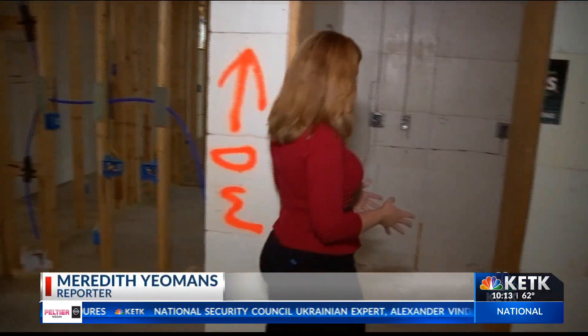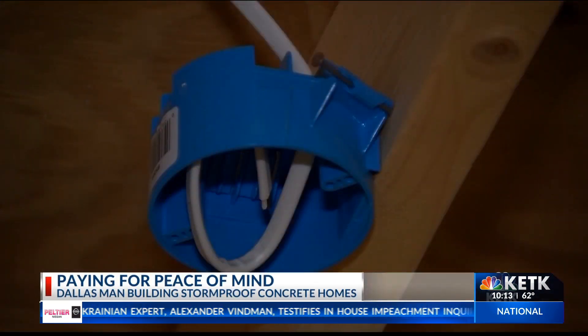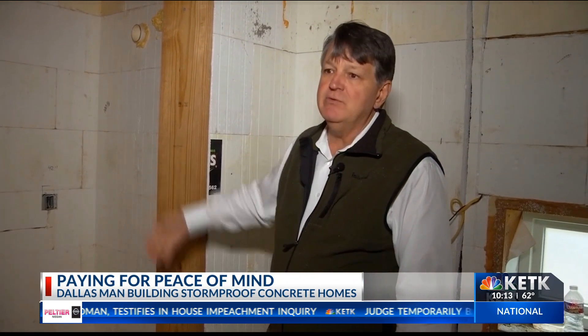In theory, every room in these homes is safe, but for this house in particular, the pantry doubles as a safe room, because there are no windows or doors that can be penetrated.